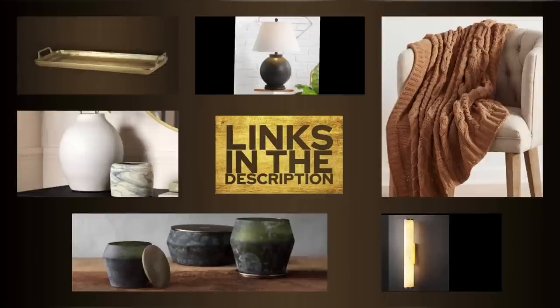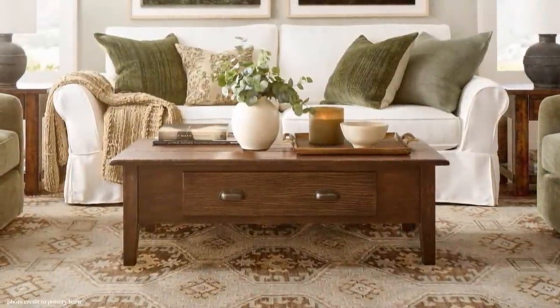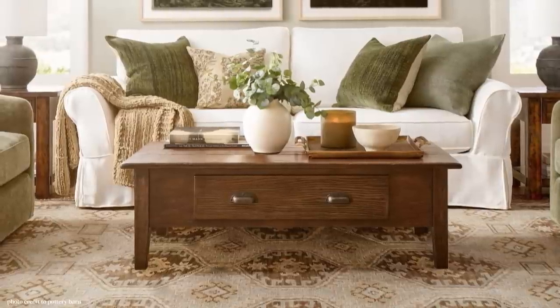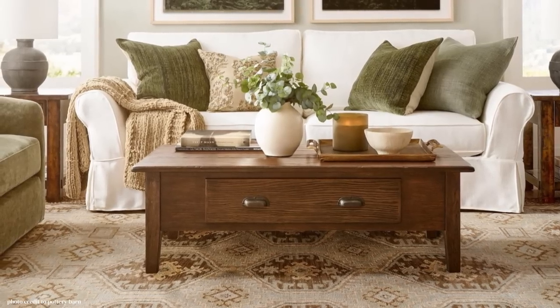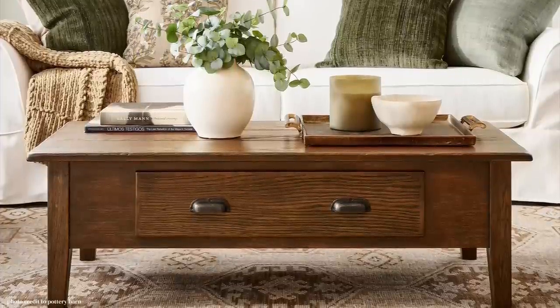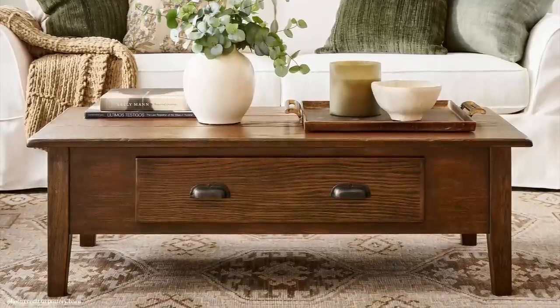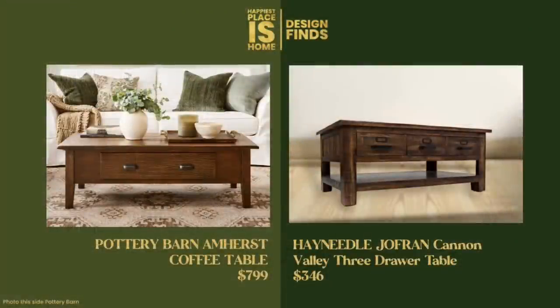Let's get started and tackle the coffee table first. This is actually oak wood, just stained brown. It doesn't say whether it's supposed to look like walnut or mahogany, but I think it's meant to have a modern farmhouse rustic look — also kind of a lake house look. The drawer pulls are very cute and that's what makes it a little more modern farmhouse. I have some really wonderful dupes for you.